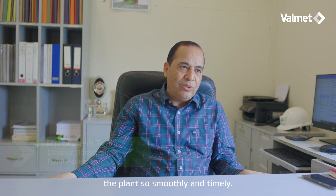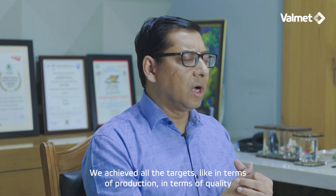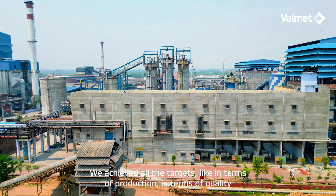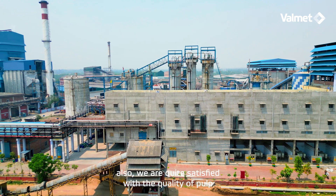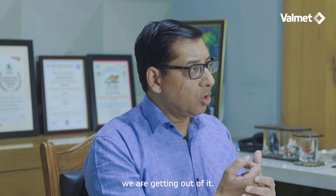If Valmet was not giving the support, I don't think we could have commissioned the plants so smoothly and timely. We have achieved all the targets in terms of production, and in terms of quality also we are quite satisfied with the quality of pulp we are getting.